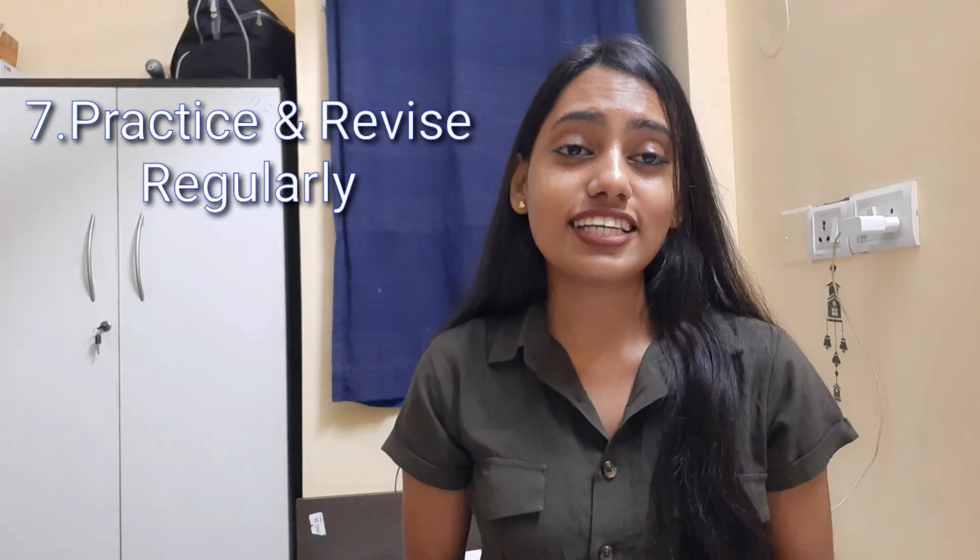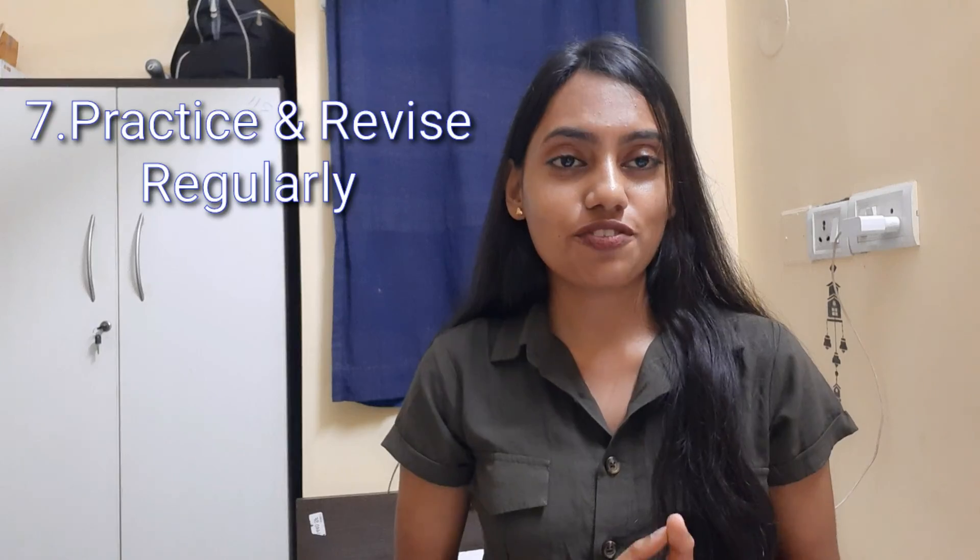Number seven: practice and revise regularly. Take a test of yourself to see whether you can do it or not. You can make questions and also practice some questions which are easily available on different websites nowadays, so you can go there and practice.